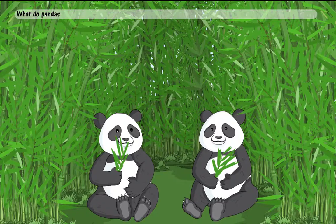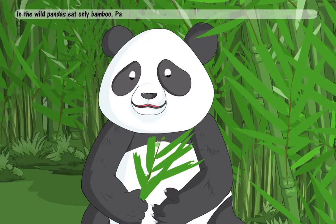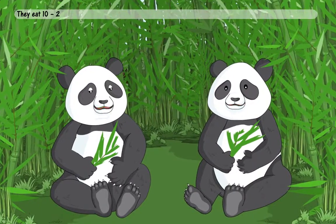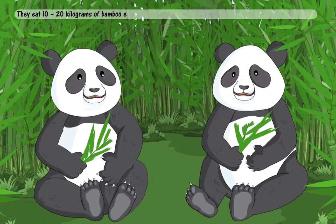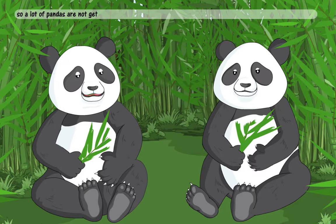What do pandas eat? In the wild, pandas eat only bamboo. Pandas have to eat a lot of food to stay healthy. They eat 10 to 20 kilograms of bamboo every day. There are very few bamboo forests today, so a lot of pandas are not getting enough food.